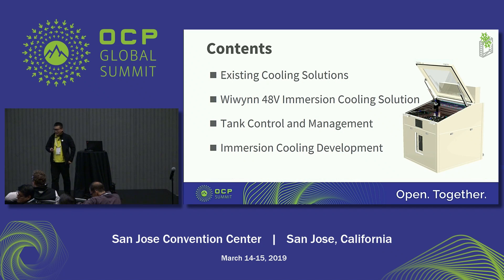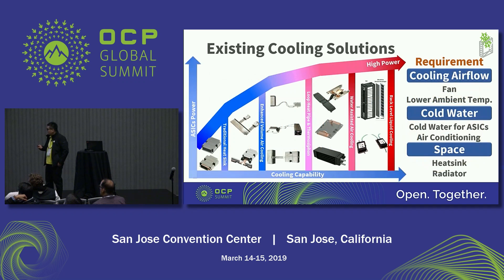Before I start to introduce this solution, I would like to introduce the existing cooling solutions. Currently, we design the remote fin heat sink to extend the cooling area for the high power CPU.